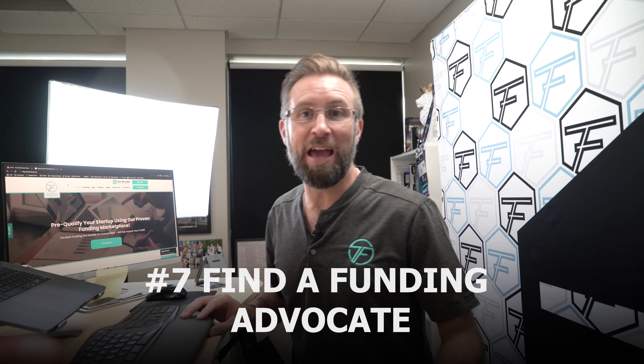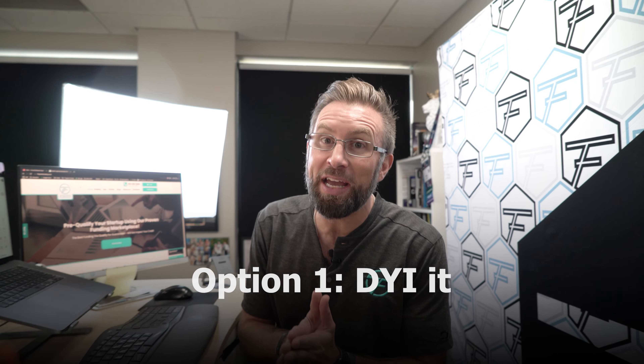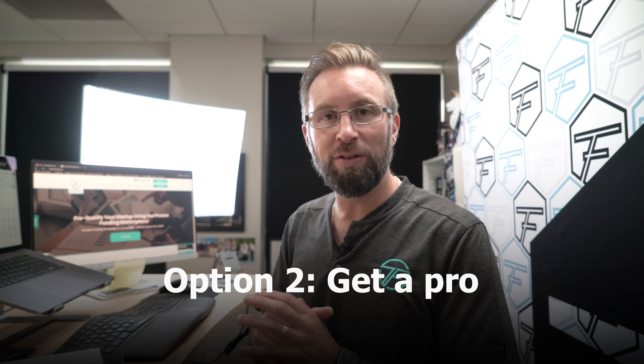The final seventh step is to work with a funding advocate. Imagine you're accused of a heinous crime — you have two options: DIY it and defend yourself in court, which might not be a good idea, or find a legal advocate who knows all the laws and has helped tons of people successfully win their cases. It's the same thing with funding. You can DIY it and hope for the best, but if you go to the wrong places, you might end up with hard inquiries on your credit leading to more denials, and you won't be able to get funds for another six to twelve months. Put the odds in your favor by working with a true funding advocate — someone who's helped thousands of people, built a successful funding marketplace, and can get you the very best options while you remain in the driver's seat.